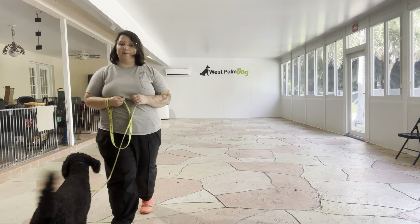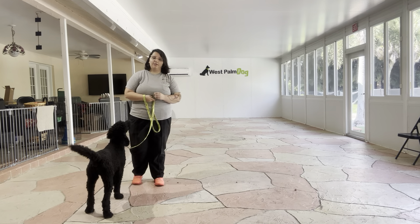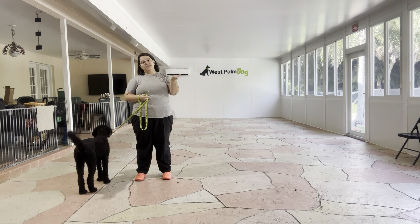Hello, my name is Gatelyn with Best Palm Dog, and today I'm here with Jaja, and we're going to be working on her sit-stay.